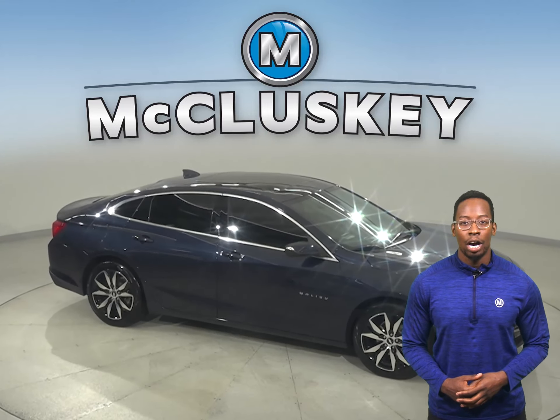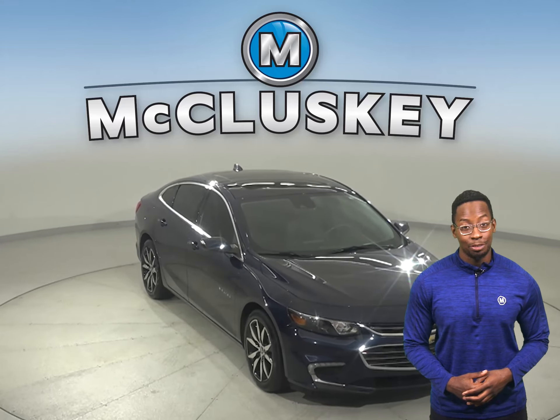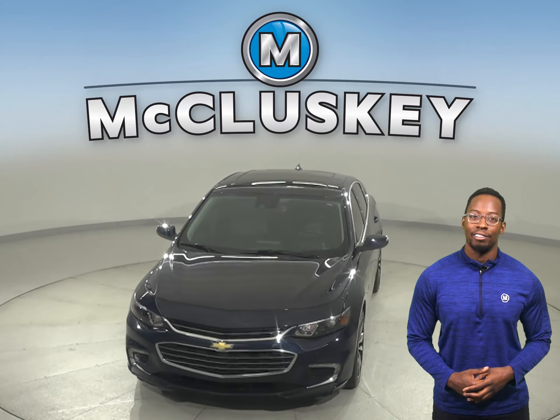Plus, if you decide to keep it, we'll even keep it covered with our free lifetime mechanical warranty for as many years and as many miles as you own it. Hurry in today and see everything that this Malibu has to offer.